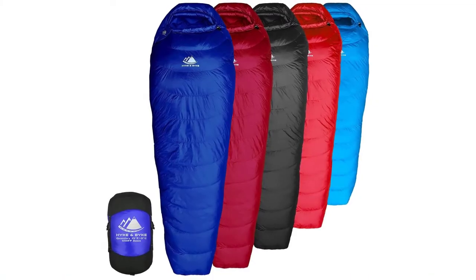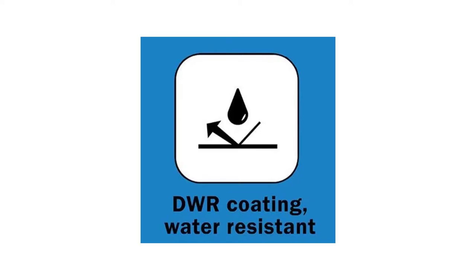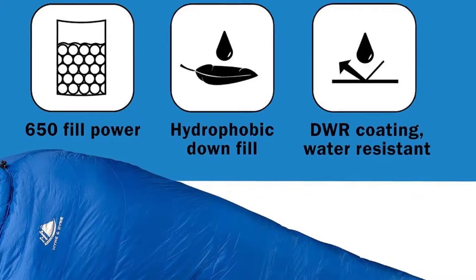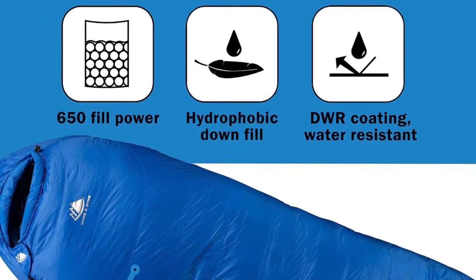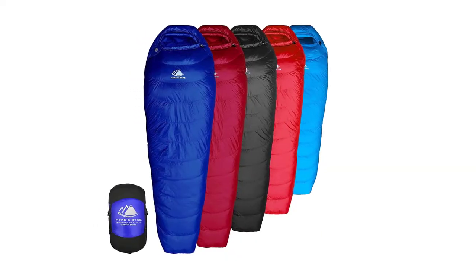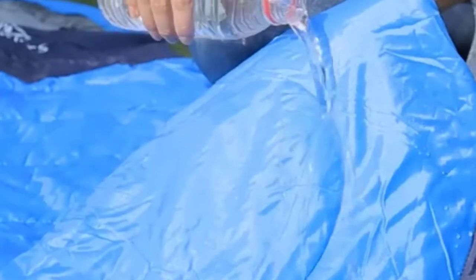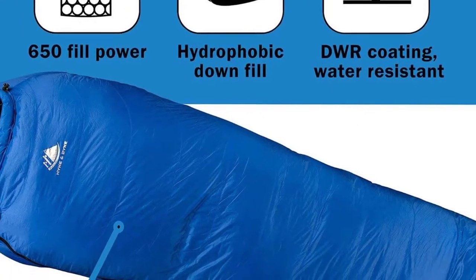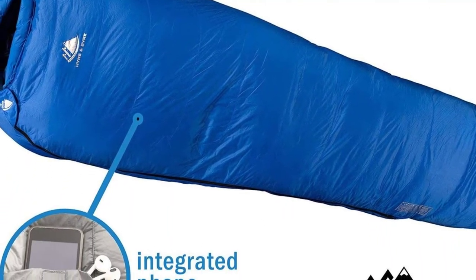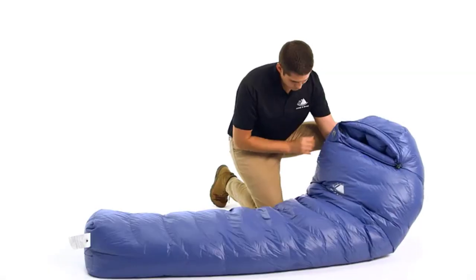The Quandary stands out for its unique design that maximizes heat retention, water resistance, and compressibility. A filling made of 650 fill power duck down provides excellent loft and warmth, yet all three sizes of the three-season Quandary weigh less than three pounds, keeping pack weight slight. The water-resistant treatment protects the down from moisture to maintain body heat better. Horizontal baffle pockets keep the down in place.